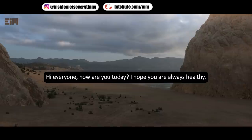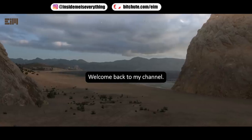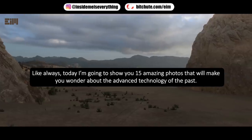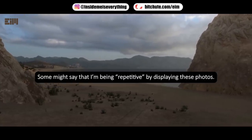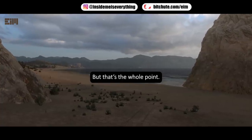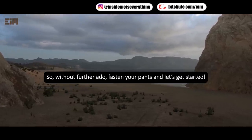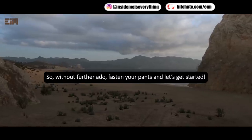Hi everyone, how are you today? I hope you are always healthy. Welcome back to my channel. Today I'm going to show you 15 amazing photos that will make you wonder about the advanced technology of the past. Some might say I'm being repetitive by displaying these photos, but that's the whole point — these photos are proof that a small occult elite has shaped history to fit their narrative. So without further ado, fasten your pants and let's get started.